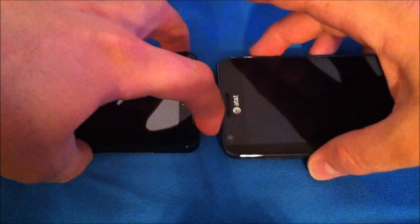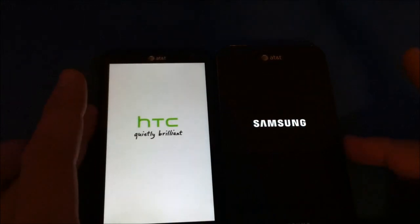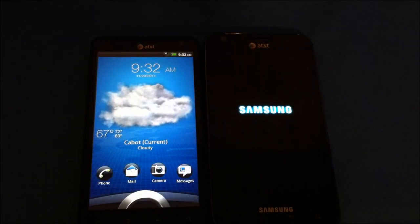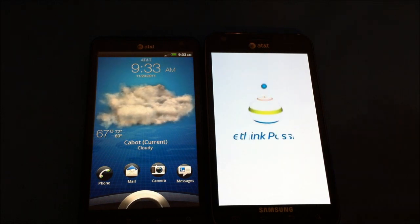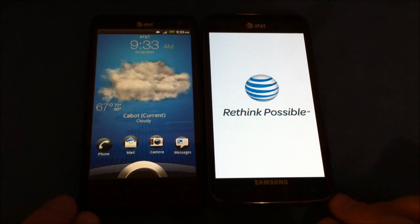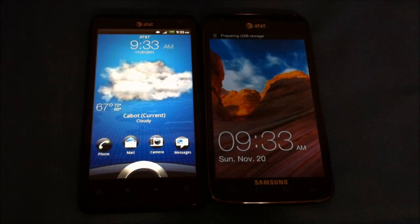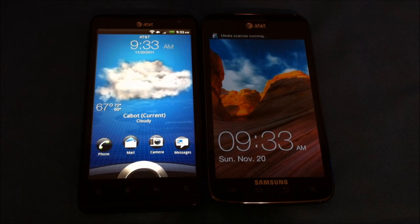They've both shut down. I'll reposition the camera — the power buttons are here and here — and try to start them both at the same time. They've both turned on. The Vivid is pretty much up and running first, while the Skyrocket still has its media scan running. Once both are up, let's unlock both devices.